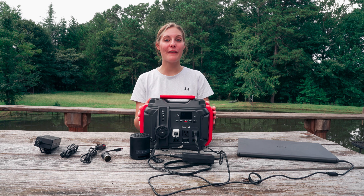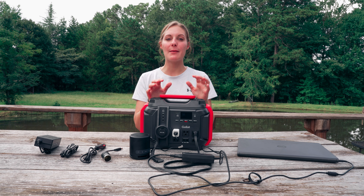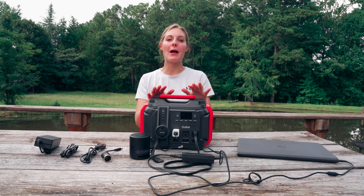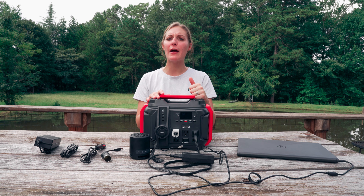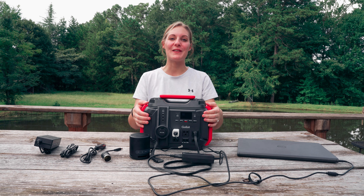This is the GoFort 501 portable power station. It's capable of putting out 500 to 1,000 watts of electricity and it puts out pure stable sine wave electricity. It's capable of powering most of your essentials during a power outage, if you're on a road trip, camping, all of those things. So let's get into the features of this thing.